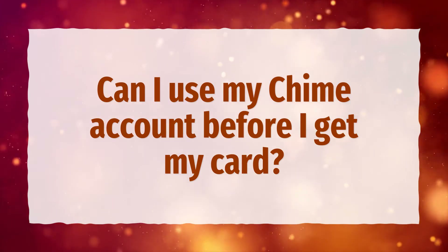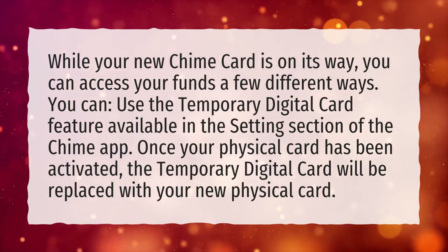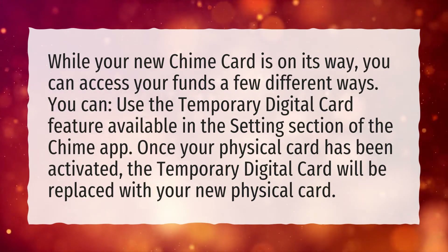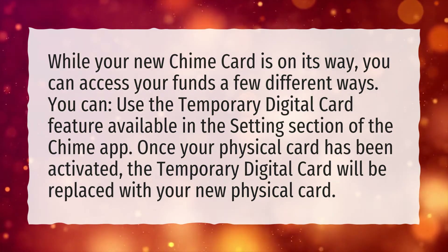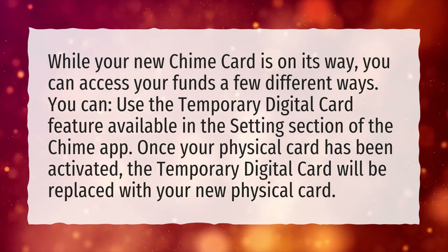Can I use my Chime account before I get my card? While your new Chime card is on its way, you can access your funds a few different ways. You can use the temporary digital card feature available in the settings section of the Chime app. Once your physical card has been activated, the temporary digital card will be replaced with your new physical card.